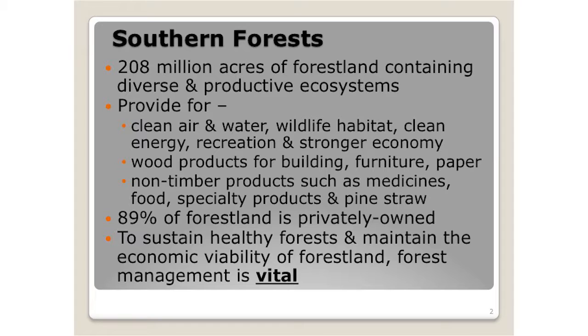Southern forests span 13 states in the southern region, the Caribbean, and the Virgin Islands — basically a large productive forest land. 208 million acres of forest land containing very diverse and productive ecosystems, some of the most productive in the world. They provide for clean air, water, wildlife habitat, clean energy, recreation, and a stronger economy.